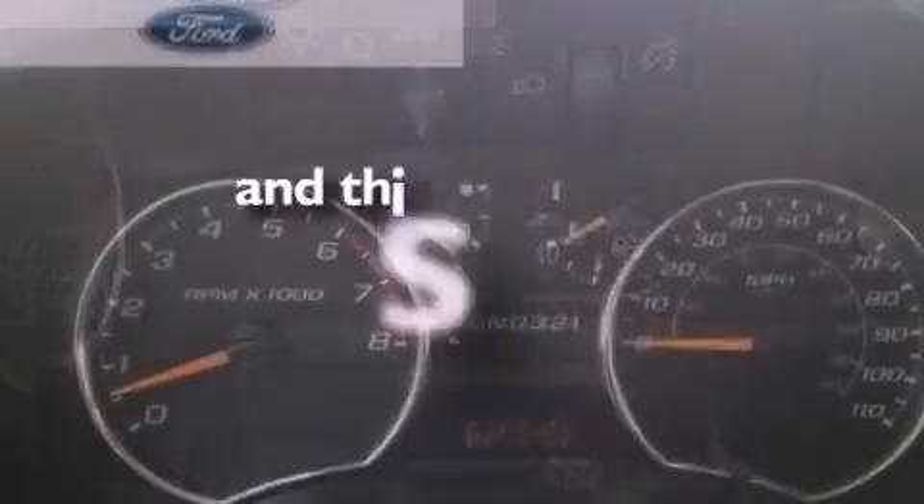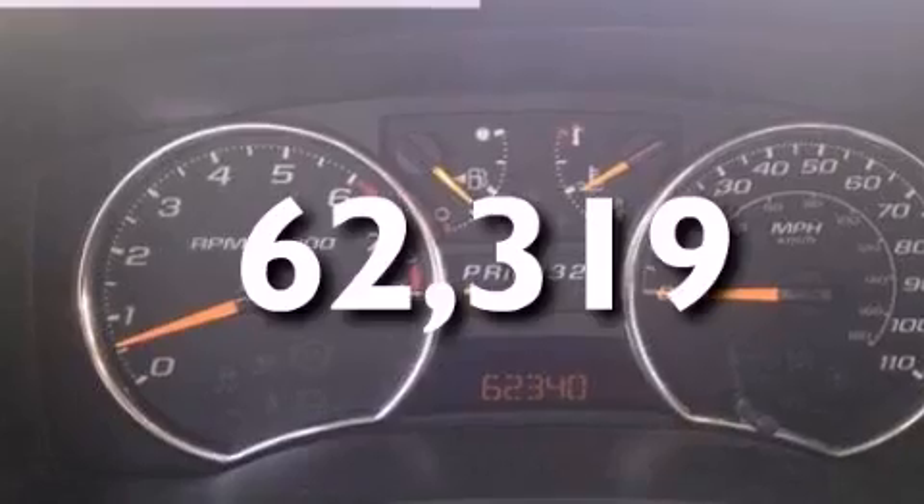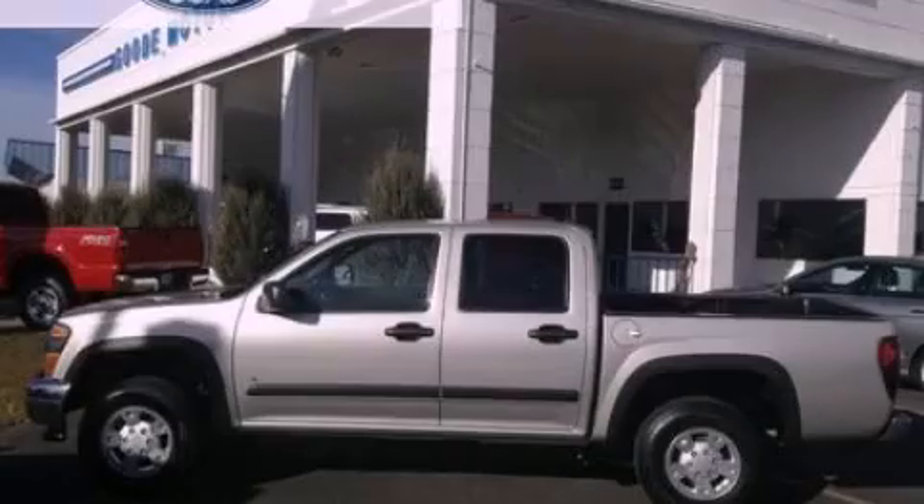This vehicle has less than 63,000 miles. Call or visit us right now and arrange your test drive today.